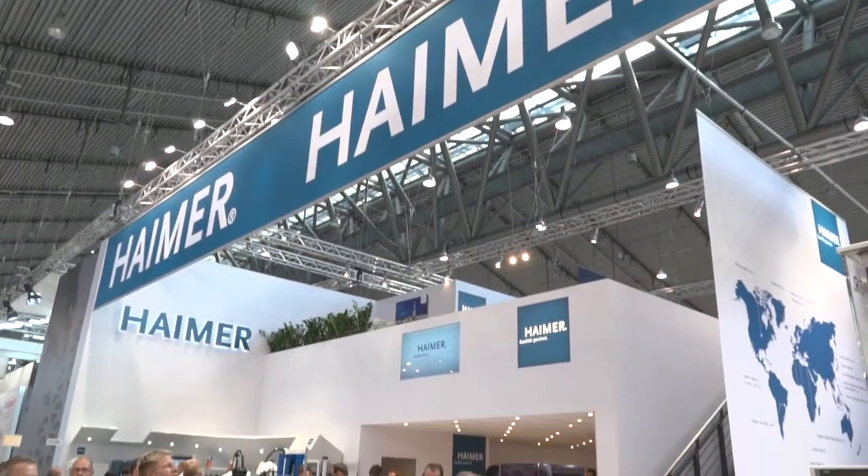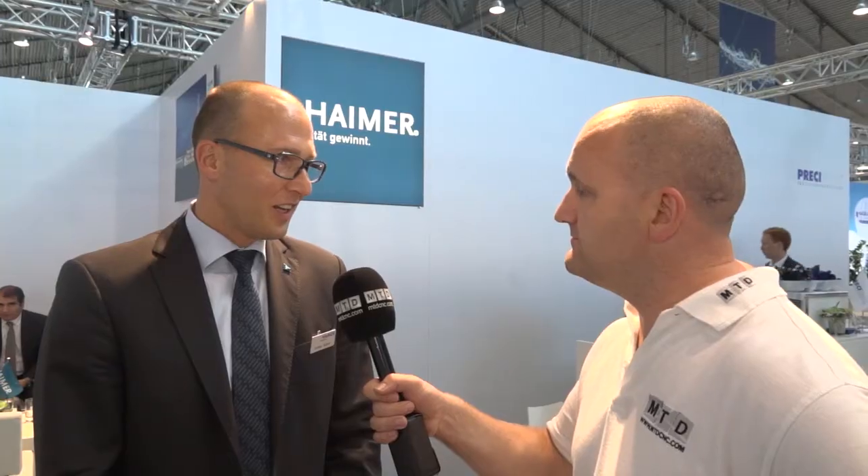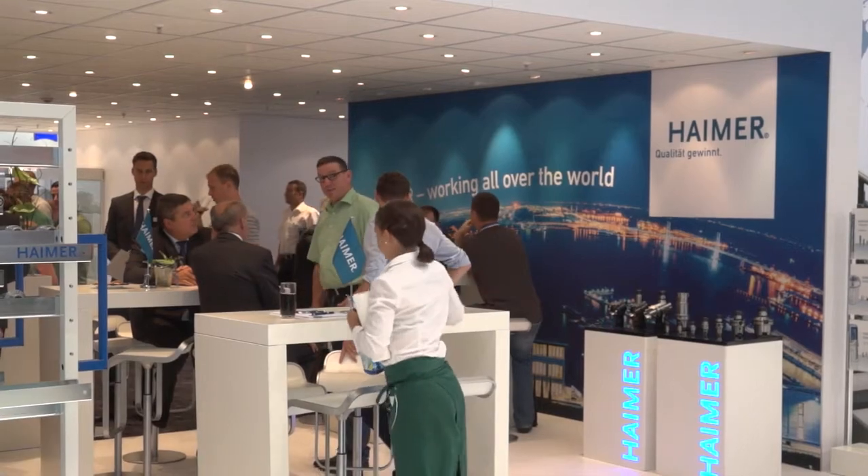The show has been great so far for us. We are here since 2008 — the first one that took part at this new exhibition ground. So far it's been really great. The first days were really busy and we expect even more busy days ahead. We hope to get a lot of success and follow-ups with good customers, of course.